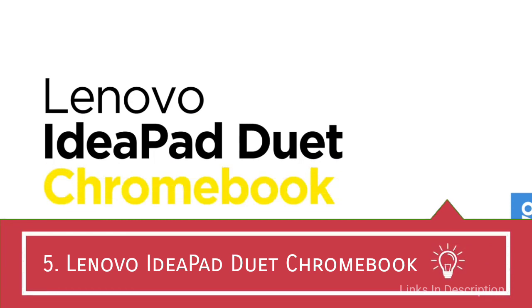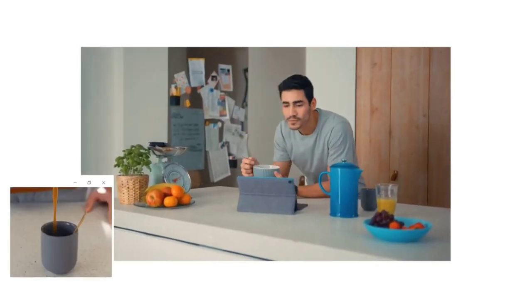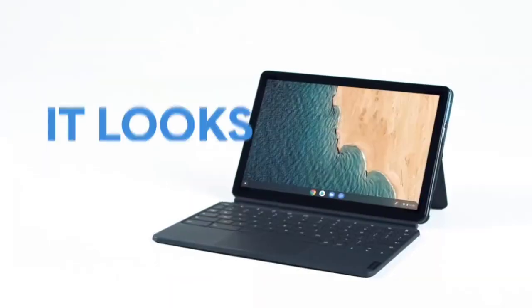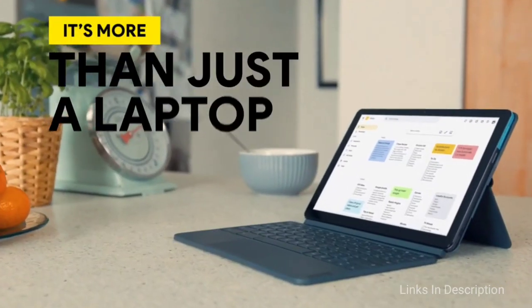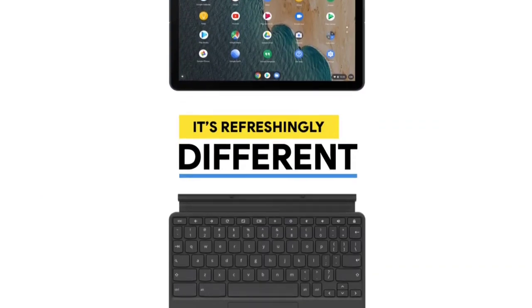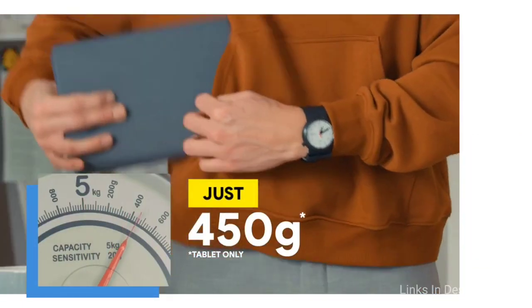Lenovo IdeaPad Duet Chromebook — the best super cheap laptop with a Chrome OS. This Lenovo IdeaPad is essentially a Chrome version of the first Microsoft Surface Go. Like the Go, the Lenovo Chromebook Duet is a 10-inch tablet with a detachable keyboard and touchpad. Unlike Microsoft, Lenovo includes the keyboard. This laptop also costs much less than the Go, starting at $290 for the 64 GB version and $300 for the 128 GB version.